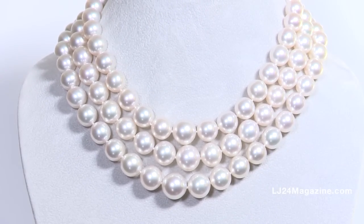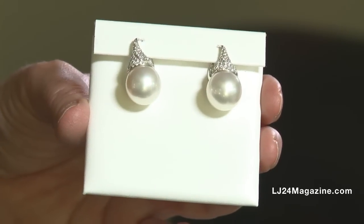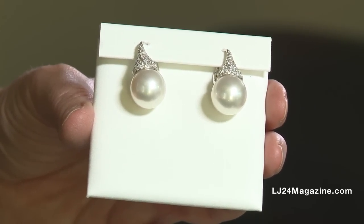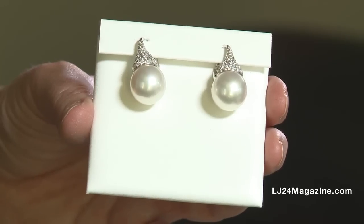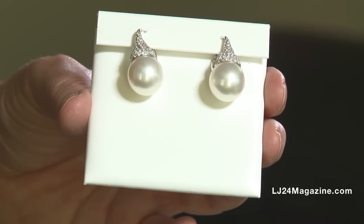The cleaner the surface, the brighter the reflection, and the more well-matched the pearl, the better the necklace is. These are white South Sea Pearls with what we call the Kiss. The top of it is a pavé set of diamonds in 18-carat white gold, inspired actually by the Hershey's Kiss.